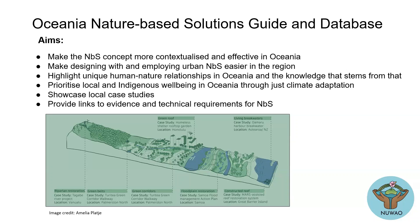We're trying to prioritize local and indigenous well-being in this, and also to showcase some local case studies. A lot of the time when we design something we look at questions to figure out how to do something. We're going to provide some links, evidence, and requirements for Nature-Based Solutions through this guide as well.